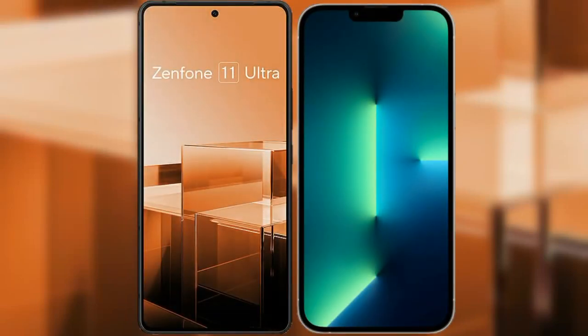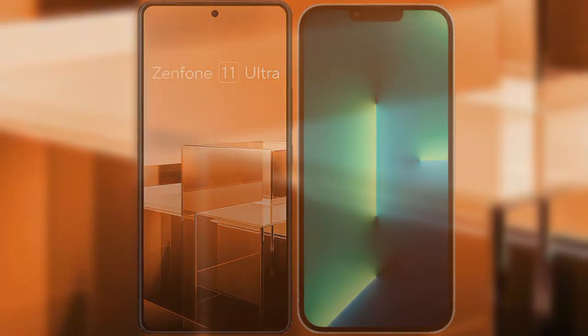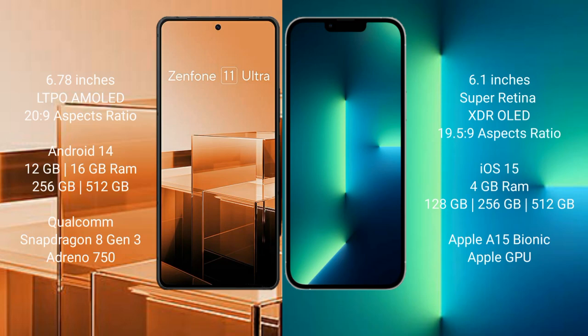I will compare the new Asus Zenfone 11 Ultra with iPhone 13. The Asus Zenfone 11 Ultra comes with a 6.78-inch LTPO AMOLED display and an aspect ratio of 20:9. The iPhone 13 comes with a 6.1-inch Super Retina XDR OLED display and an aspect ratio of 19.5:9.